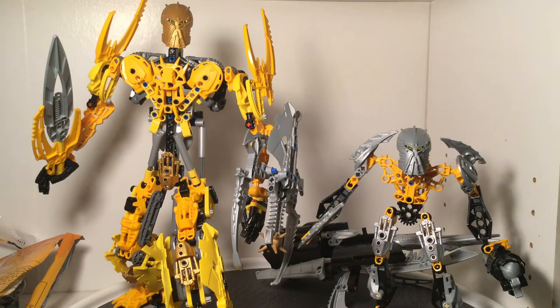The second set on the right-hand side is 8697, which was released about a year or so earlier — Toa Ignaika. This is also ages 8 to 16, has 140 pieces, and I think it was somewhere around $30 when it was first released in the United States. Again, more information will be shown in the description below.